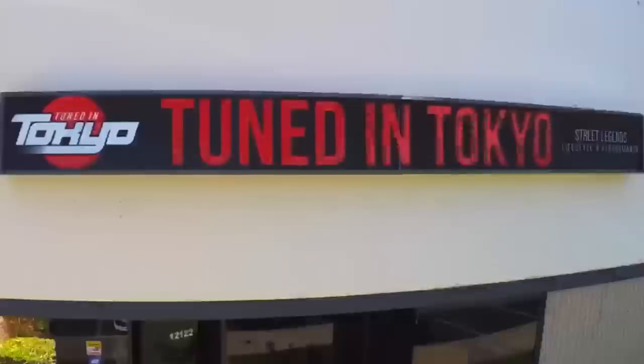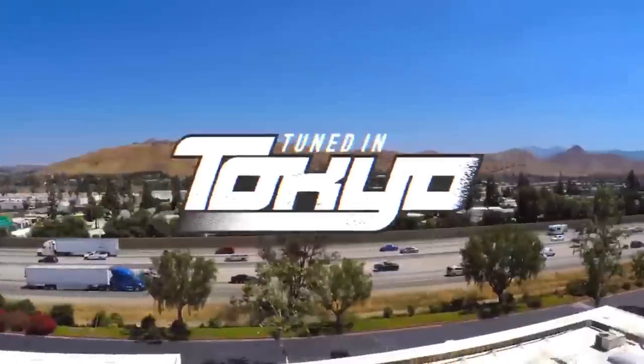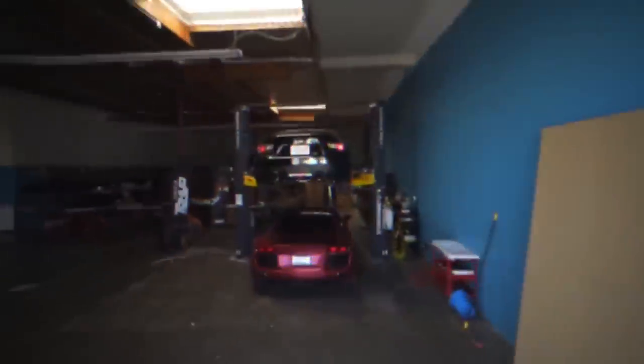This is the entire body kit right here in one box from Japan. What's up everybody? I hope you're having a good day so far. I know I am.